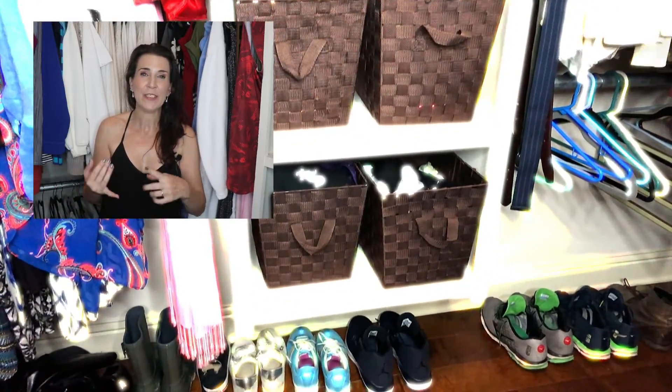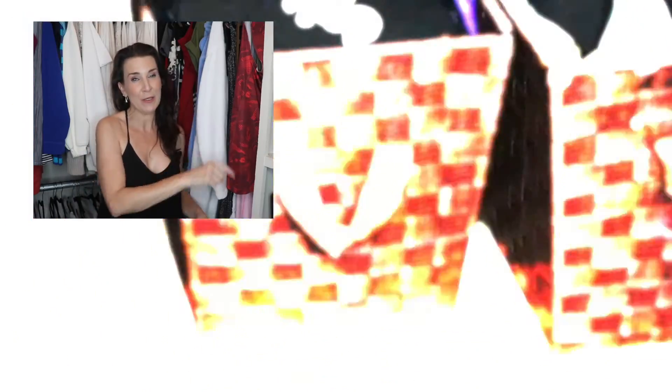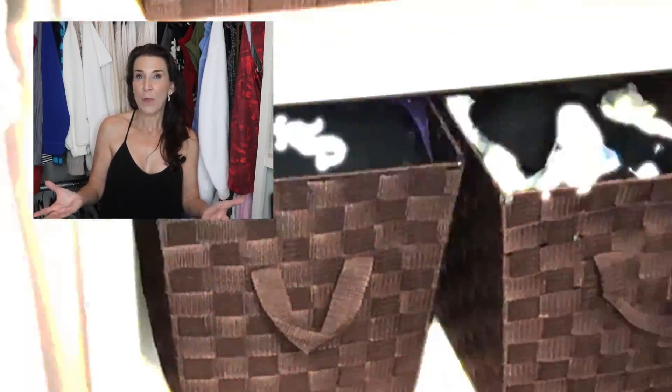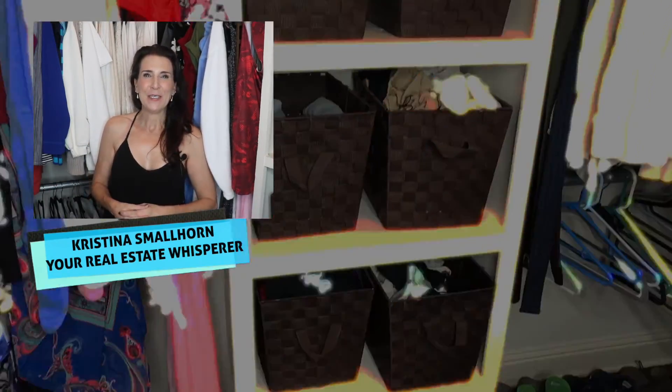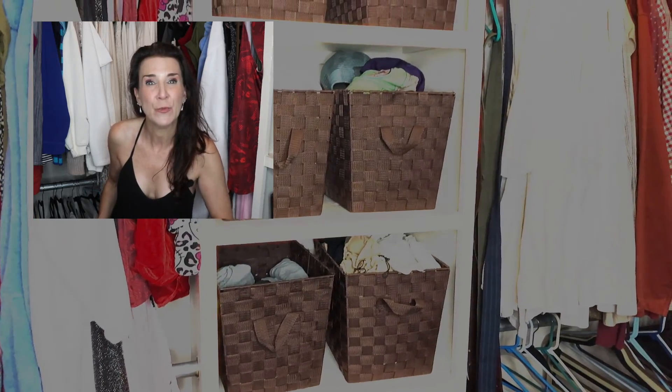I've done several videos in the past about staging other rooms like the living room, bathroom, and kitchen — you can click this playlist right here. If you want to know more about DIY projects you can do to add value to your home, click this playlist as well. My name is Christina Smallhorn, your Real Estate Whisperer, and I tell you all this because you matter — and your closets matter too. Don't forget them.